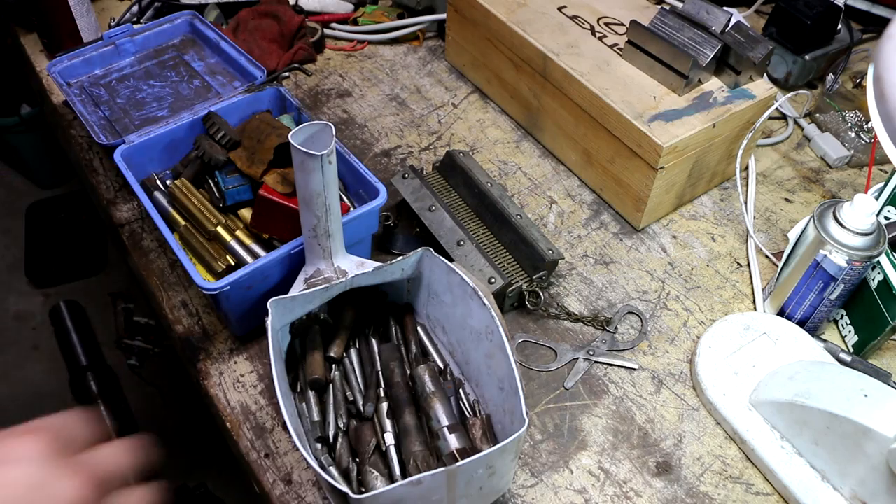Hey everybody, this is a flea market finds episode. This is going to be stuff that I picked at a flea market in northern Massachusetts back on August 16th. Today's actually already like September 20th, but better late than never. Got some pretty decent stuff here, let's dive right in.